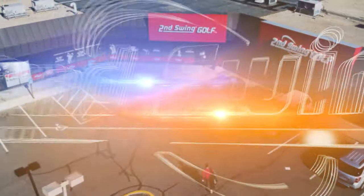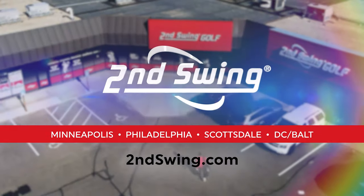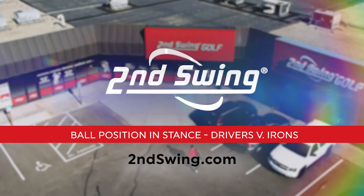Do you want to know the difference between a driver swing and an iron swing? Hey golfers, I'm Thomas Campbell, Master Club Fitter at Second Swing. Today I'm joined by Danny Farrell, Master Club Fitter at the Second Swing Minnetonka store.